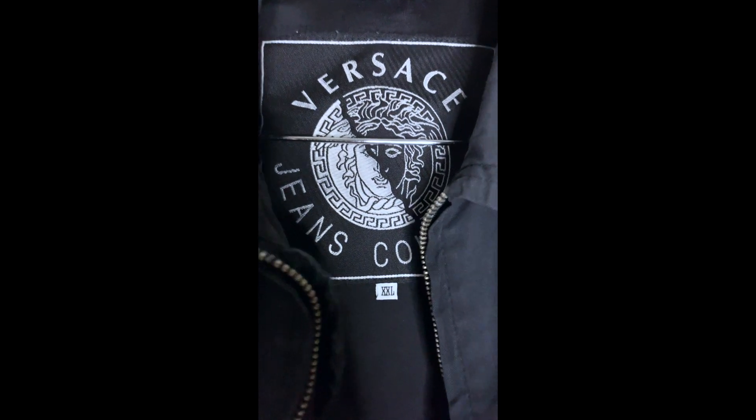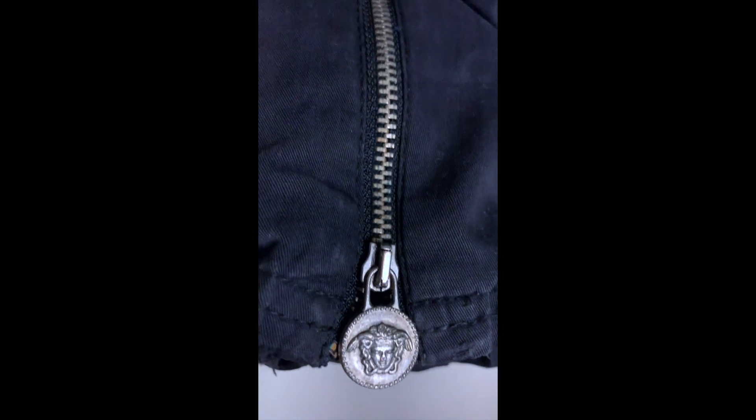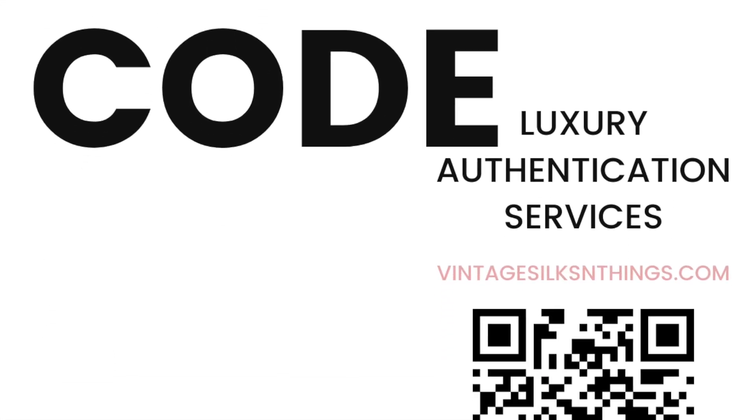Now let's check the zipper pulls on the sleeves — Versace Medusa head. Here is the Medusa head metal zipper pull, and here's the back of the zipper — it is a Lambo zipper pull as well. Vintage style confirmed here.